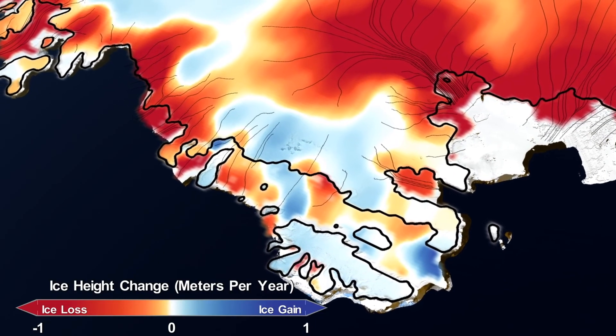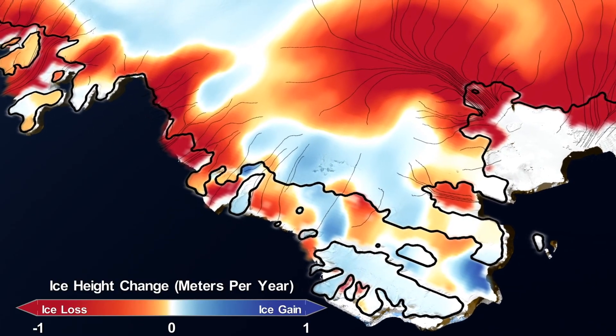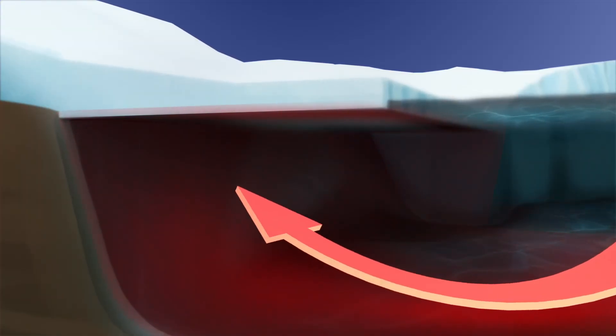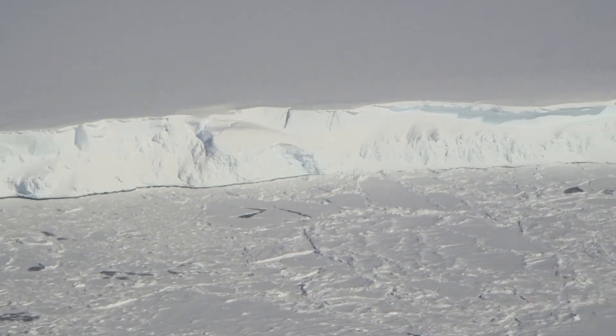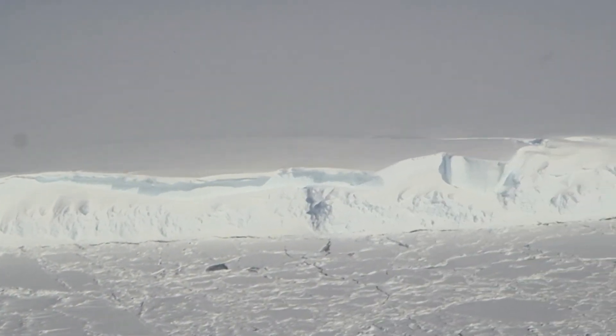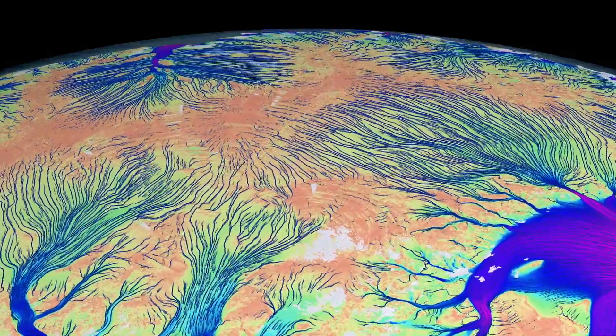On the West Antarctic side, we are seeing strong thinning on the ice shelves, which is causing drawdown on the inland ice, on the grounded ice upstream. Most of that is being caused by changes in ocean heat flux underneath the ice shelves, which is causing them to thin, and then consequently the buttressing force is being lost against the grounded ice, and the grounded ice is then flowing faster into the ocean and causing sea level rise.